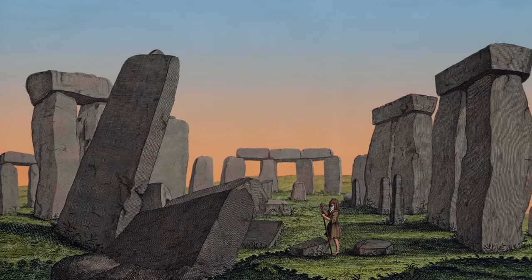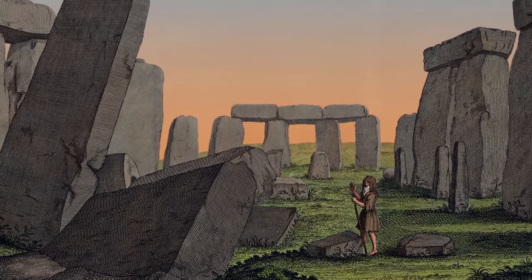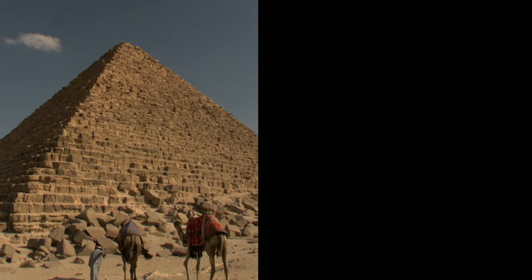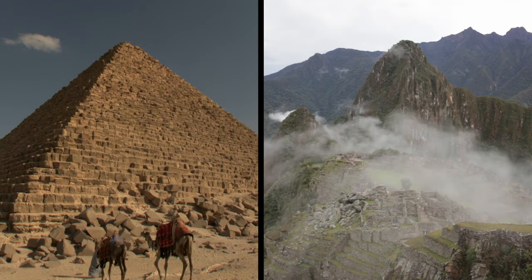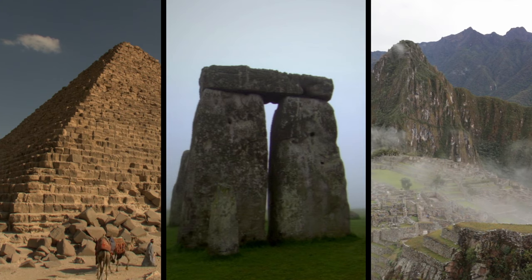Many mainstream scholars suggest that Stonehenge was simply a place of worship and a burial ground. But why would the ancient people of Britain have spent more than 1,000 years to build what amounts to a church and a cemetery? The big problem is we don't really know who these people were or where they came from. We find similar structures around the world showing incredible levels of sophistication — like the pyramids of Giza in Egypt or Machu Picchu in Peru. So why not have a very advanced civilization in ancient Britain?